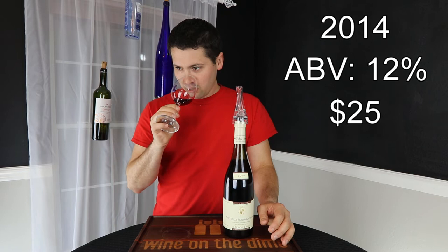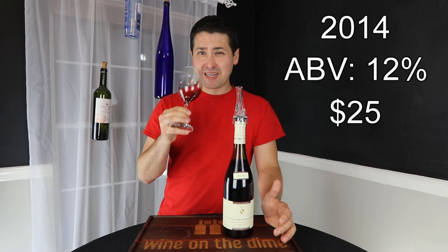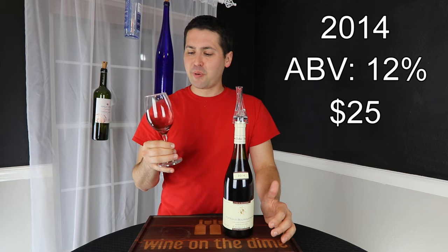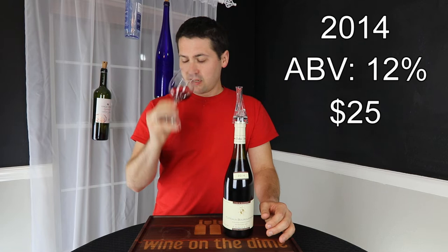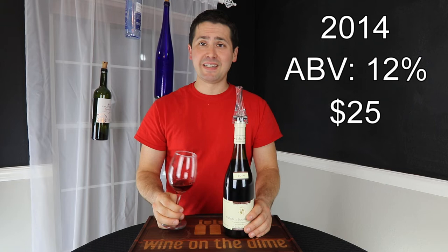From a nose standpoint, I'm definitely getting the characteristics of the Gamay — you're getting a lot of that strawberry and a slight herbiness that comes from it. The Pinot Noir is giving me a little bit of raspberry and a little bit of cherry. I'm also getting a slight barnyard element and a little bit of leather, maybe a touch of cinnamon. Overall, it adds a nice little complexity on the nose.